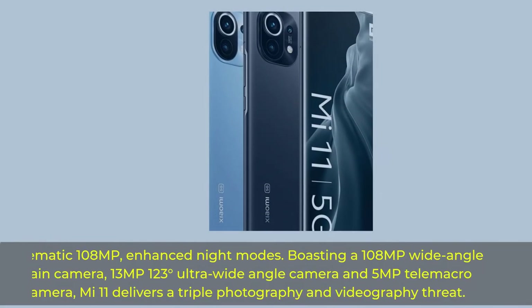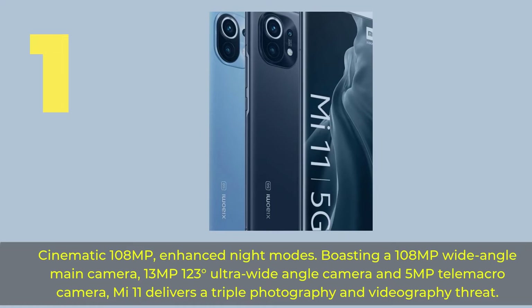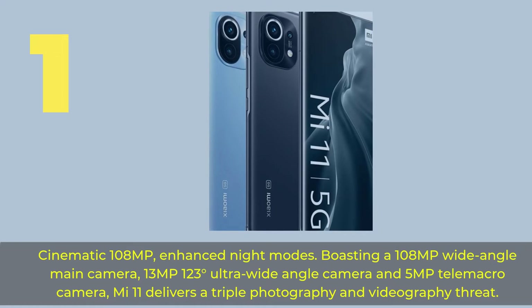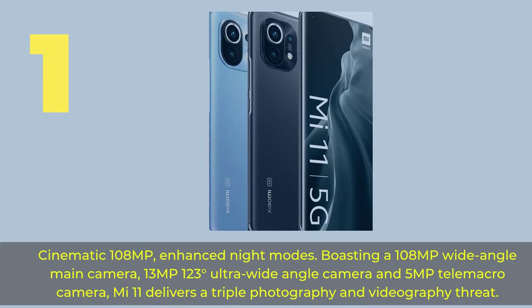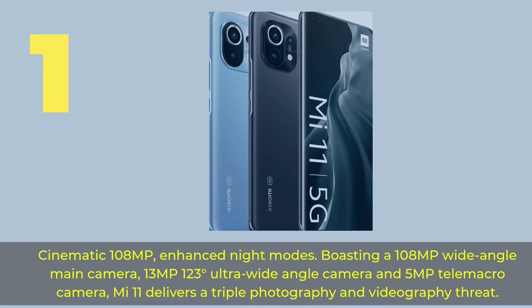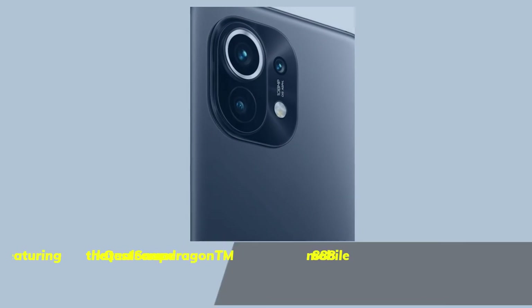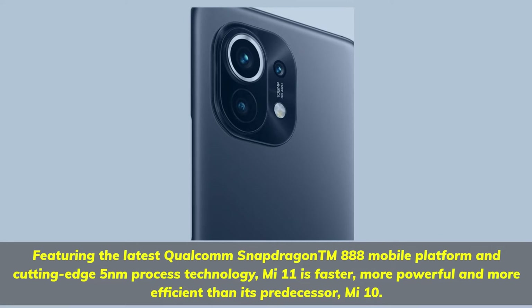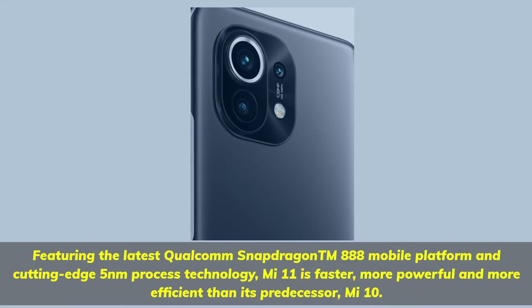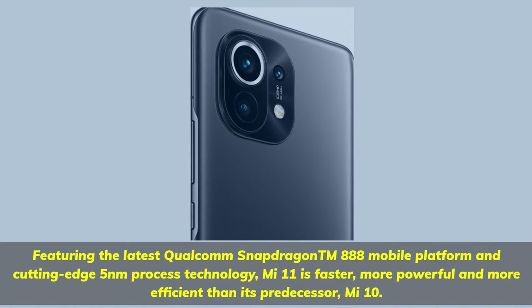Number 1. Cinematic 108MP Enhanced Night Modes. Boasting a 108MP wide-angle main camera, 13MP 123-degree ultra-wide-angle camera, and 5MP tele-macro camera, Mi 11 delivers a triple photography and videography setup. Featuring the latest Qualcomm Snapdragon 888 mobile platform and cutting-edge 5nm process technology, Mi 11 is faster, more powerful and more efficient than its predecessor, Mi 10.